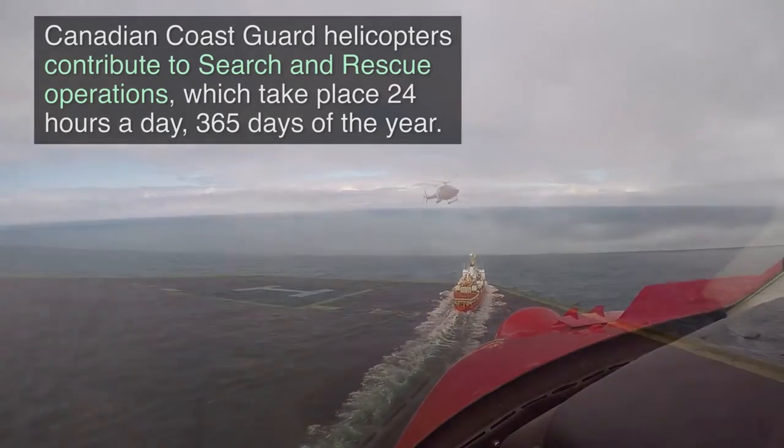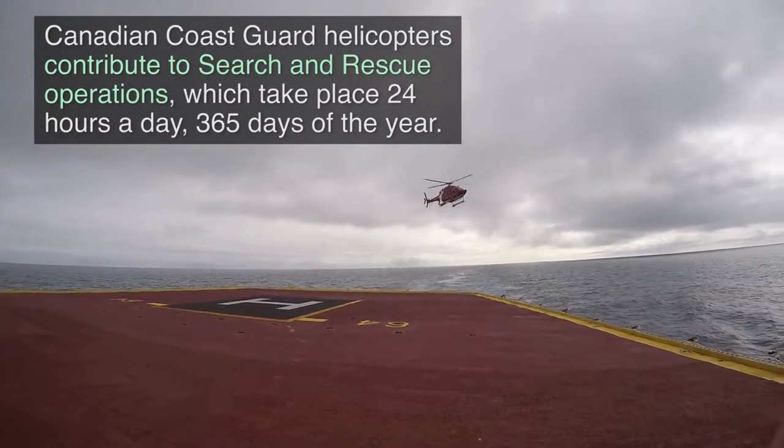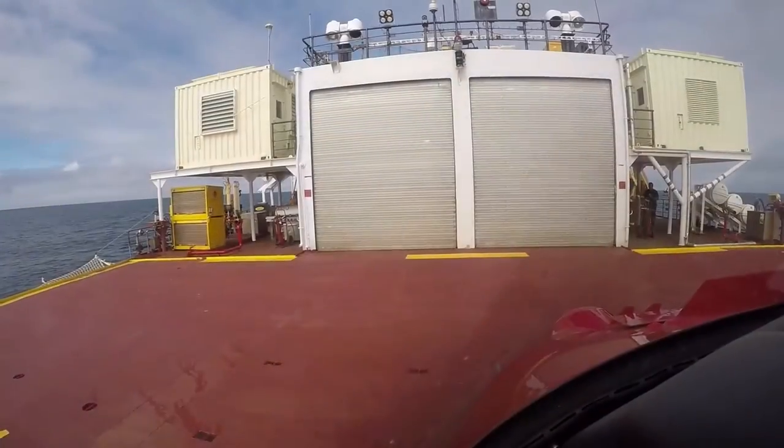Canadian Coast Guard helicopters contribute to search and rescue operations, which take place 24 hours a day, 365 days a year.